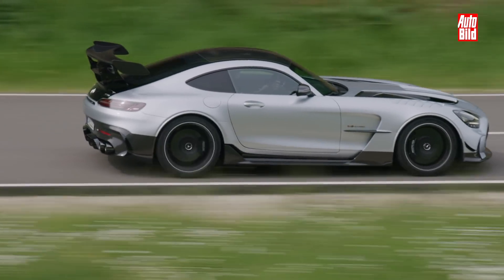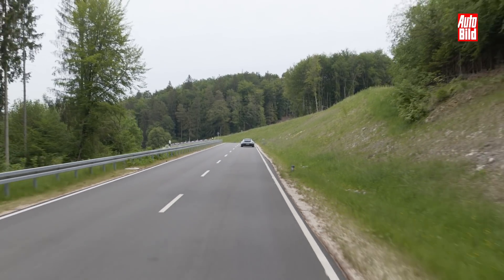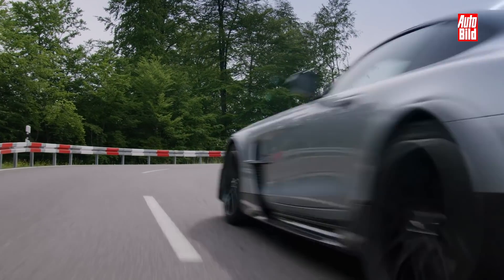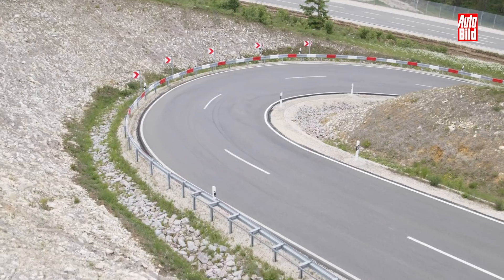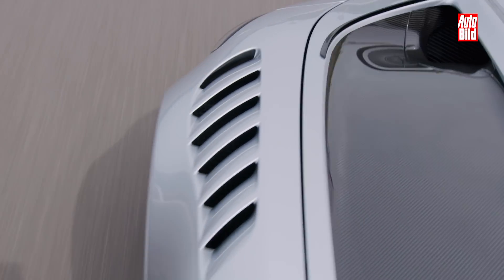Um diese Kraft hervorzubringen und zu bändigen, bekommt der Black Series eine neue, flachere und leichtere Kurbelwelle und ein verstärktes Siebengang-Doppelkupplungsgetriebe. Eine neue dünnwandige Edelstahl-Auspuffanlage unterstreicht die sportlichen Ambitionen. Denn der hier will mit Autos wie dem Porsche 911 GT2 RS mithalten und sieht sein Zuhause durchaus auf der Rennstrecke.